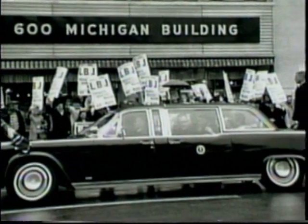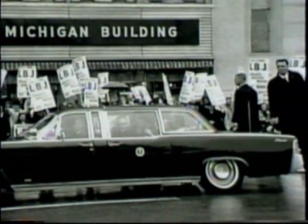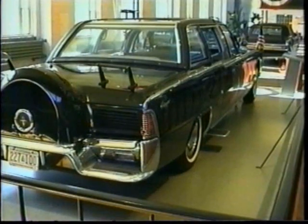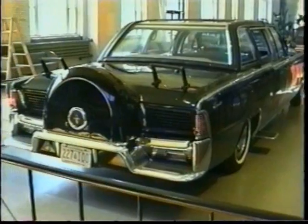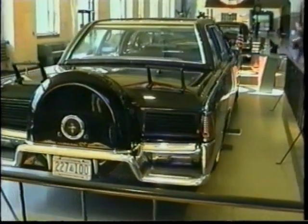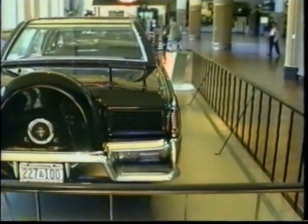Before its retirement in 1977, the '61 Lincoln served five presidents and travelled just over 55,000 miles. Currently on display in the Henry Ford Museum, it is moving to note that on the anniversary of the assassination, a single rose is placed beside this car, and no one knows from whom.